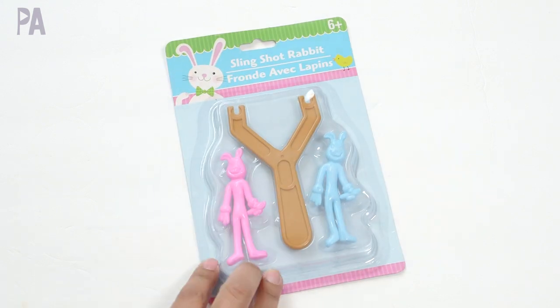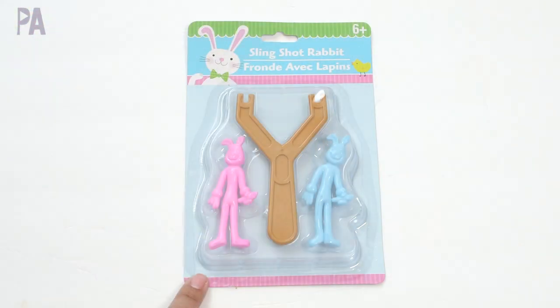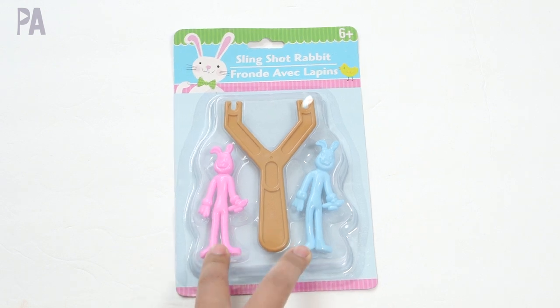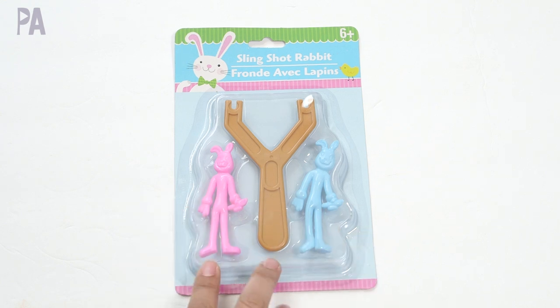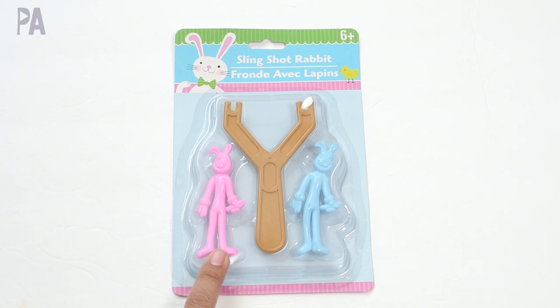Slingshot Rabbit is another Easter find. Someone on my Instagram said they had a hard time with this, so I think we'll try this in the toy test as well to see if we can get it working before Easter. There are two little bunnies in here and you put them in the slingshot to fling them across the room.